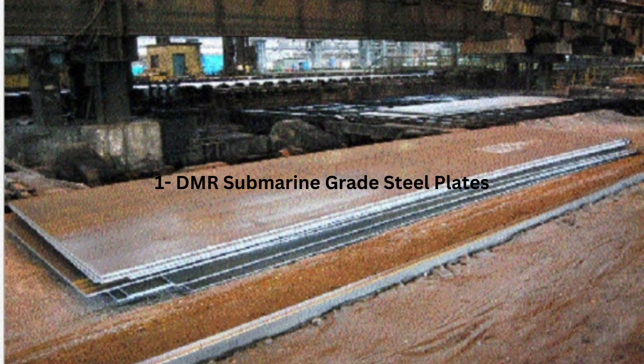Developing DMR submarine grade steel plates is no small feat. This type of steel must meet rigorous standards of durability, strength, and resistance to harsh marine environments. It plays a critical role in the construction of submarines, which require materials that can withstand extreme pressure and corrosive conditions while ensuring the safety and reliability of the vessel and its crew.